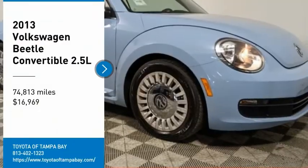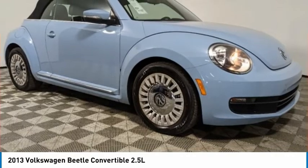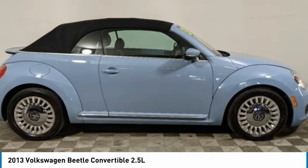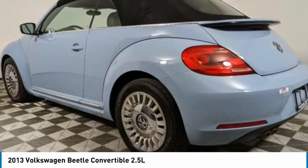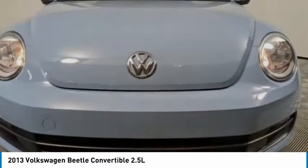Looking for the right vehicle? Check out the 2013 Beetle Sport. The VW Beetle rekindled the magic of its legendary namesake and became a ray of sunshine in an all-too-serious car market. The VW Beetle is among the top 10 best-selling nameplates of all time, ranking right up there with the Ford Model T in terms of numbers sold.